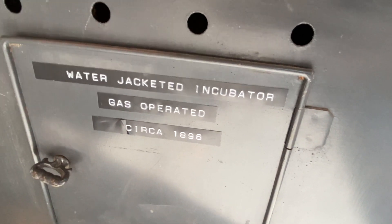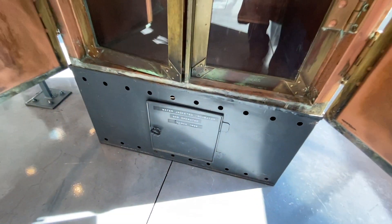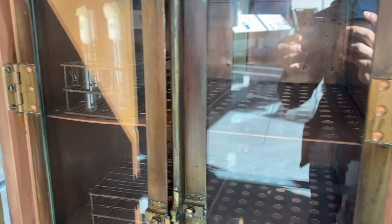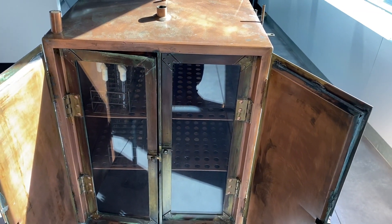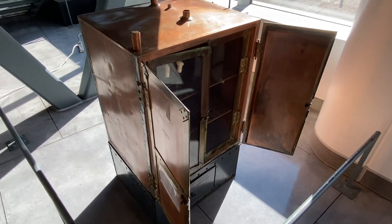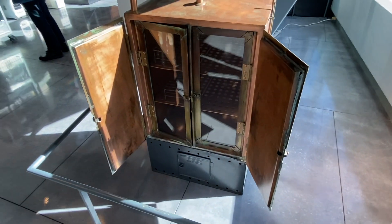This here is a water-jacketed incubator from 1895, an early example of an incubator which creates even heat for growing bacterial cultures. Water insulates the inner chamber to keep the temperature consistent when the doors are opened. James Homer Wright, M.D., Chief of the MGH Pathology Department, commissioned the first water-jacketed incubator in the U.S. after visiting a laboratory in Germany. This unit was in continuous use from 1896 to 1976, and water-jacketed incubators are still common today.